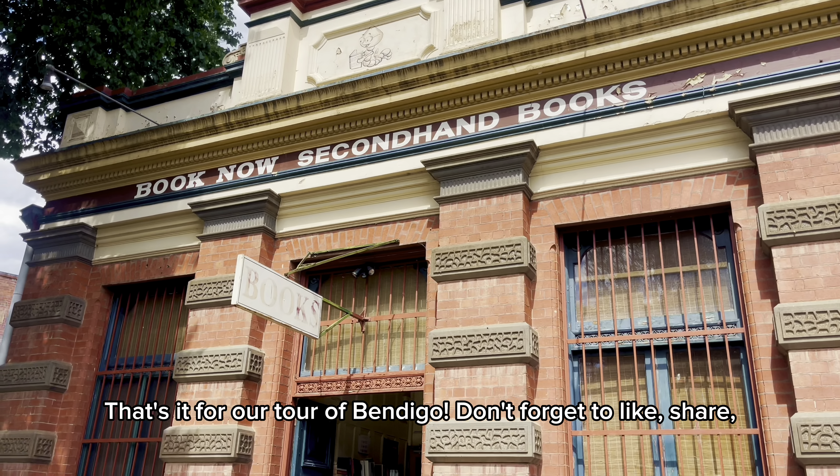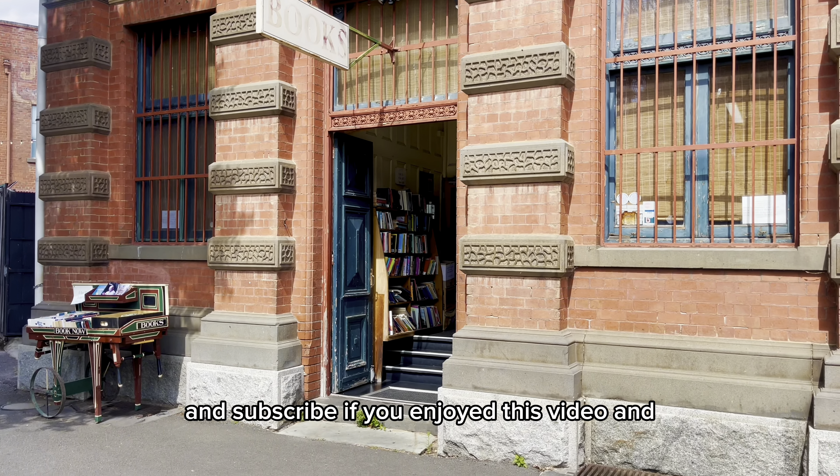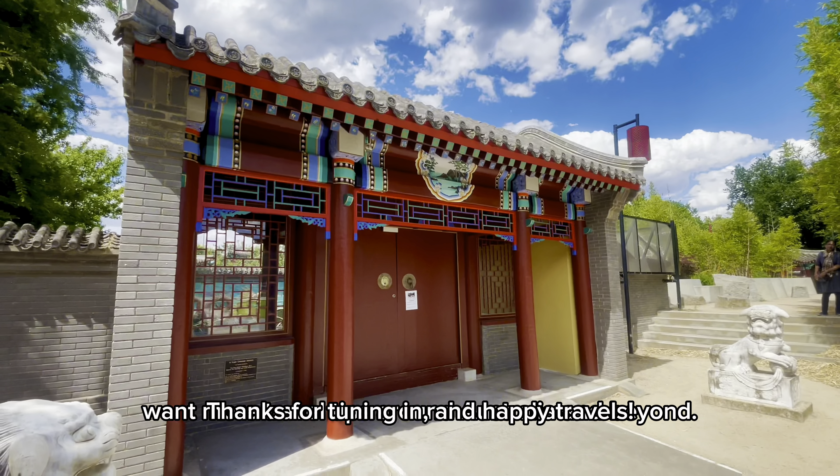That's it for our tour of Bendigo. Don't forget to like, share, and subscribe if you enjoyed this video. Thanks for tuning in, and happy travels.